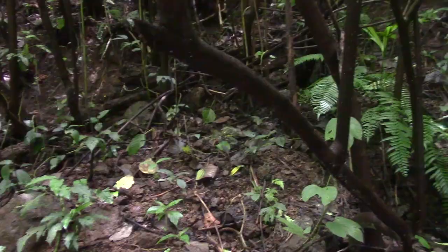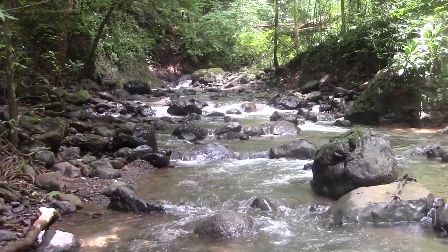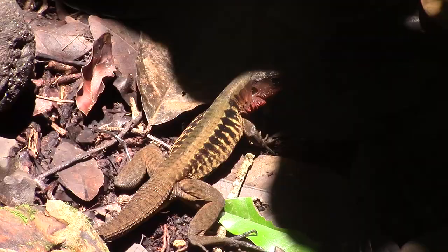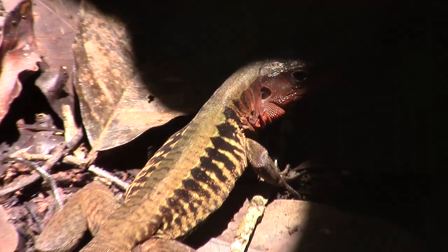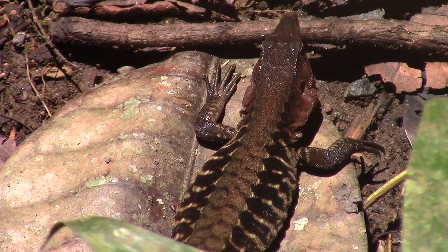Whenever we are out searching for lizards, it is always our goal to get them up close for the camera, which we typically accomplish by catching them. There is one family of lizards however that has eluded us every time we have tried: the amebas. We have featured the Puerto Rican ameba in our BVI herping adventures, and in Costa Rica we were able to find the reticulated ameba deep in the rainforest.